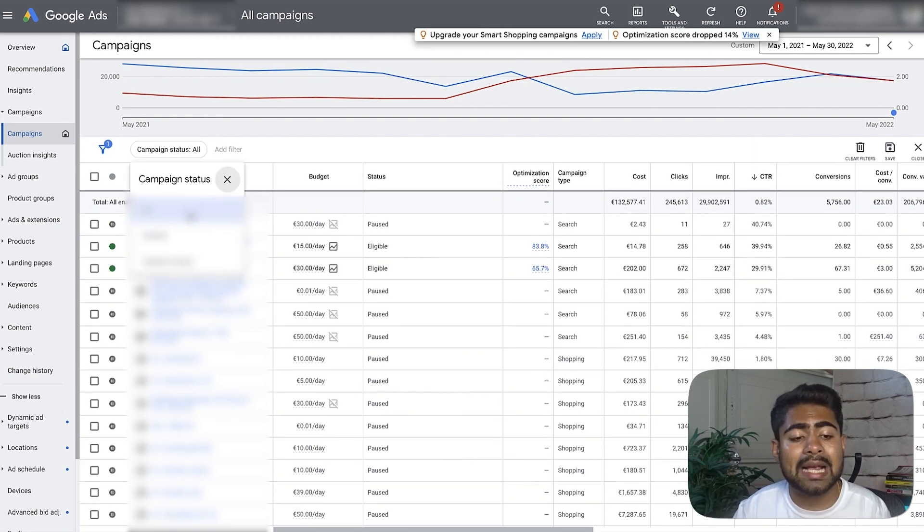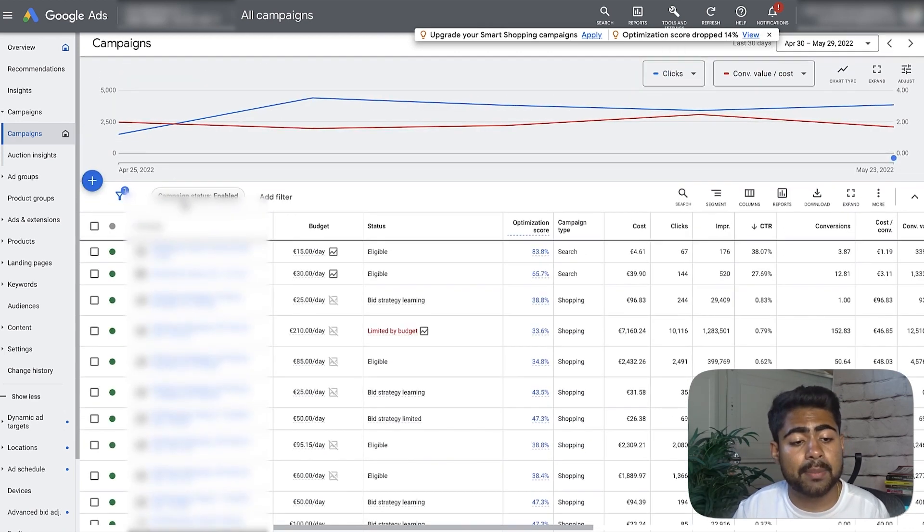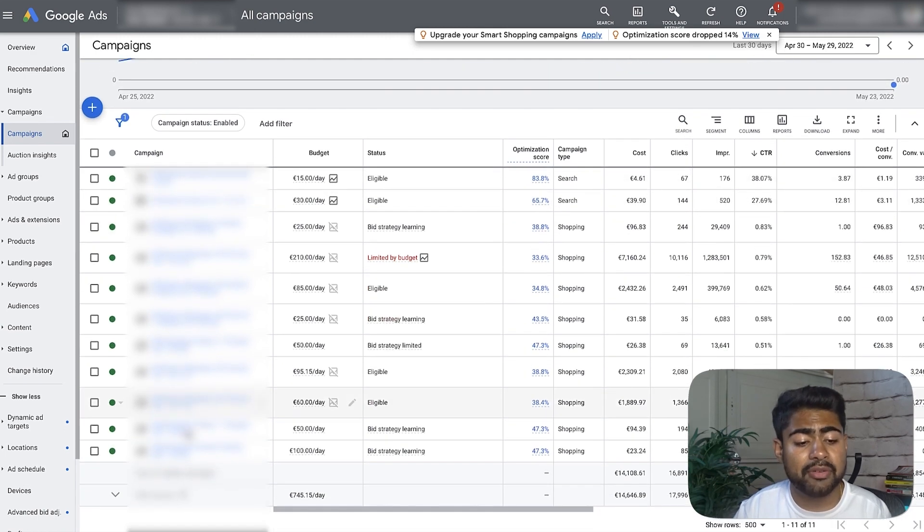Majority of what I did was just come in and change everything to smart shopping campaigns. There are different campaign amounts running here, but about 99% are smart shopping. The only reason we have different campaigns is because we scaled to different countries — Australia, Canada, New Zealand, United Kingdom, etc. But overall, just the smart shopping campaign route.